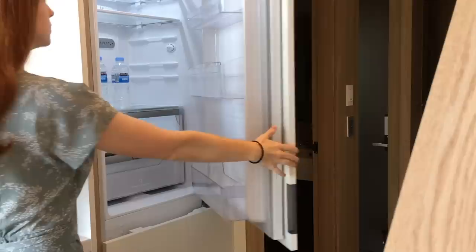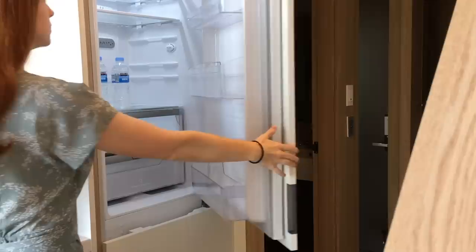As for the fridge, it's actually hidden. It looks like just another cabinet, but you open it and you get this nice big fridge and freezer. Not bad. And next up, let's see the loft.